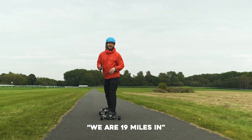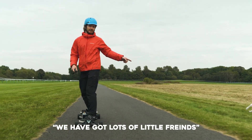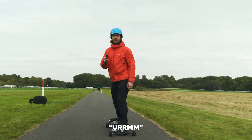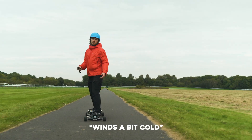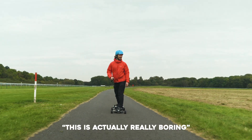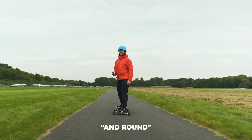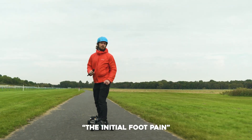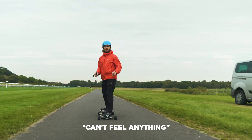We are 19 miles in and we have got 37% battery left. We've got lots of little friends, which has been fun. Feet are a bit numb, wind's a bit cold, but apart from that we're doing good. This is actually really boring going round and round and round. Definitely worked through the initial foot pain — they're just gone now, can't feel anything.